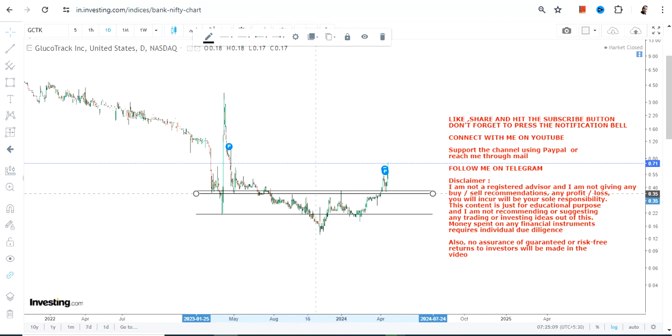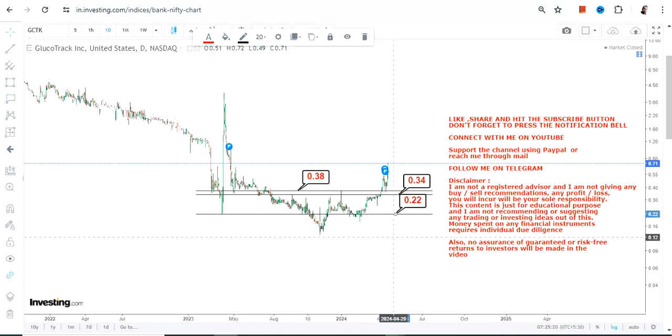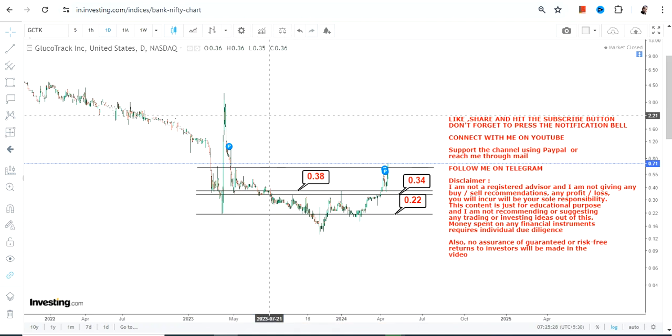When looking at GCTK stock, we're going to look at the important levels that the stock has just crossed. The two most important support levels are 0.38 and 0.34, and we have our stop loss at 0.32. Please do not go below these three specific levels.